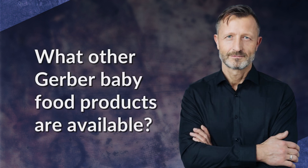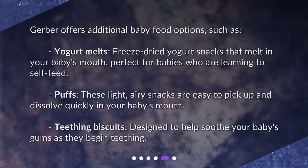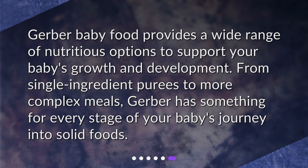Gerber offers additional baby food options such as yogurt melts — freeze-dried yogurt snacks that melt in your baby's mouth, perfect for babies who are learning to self-feed. Puffs are light, airy snacks that are easy to pick up and dissolve quickly in your baby's mouth. Teething biscuits are designed to help soothe your baby's gums as they begin teething.